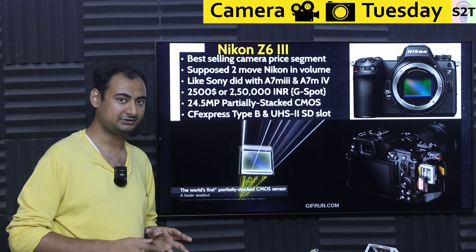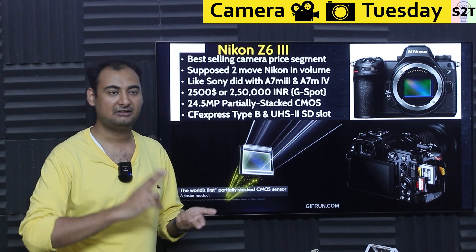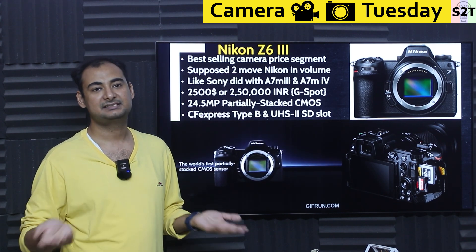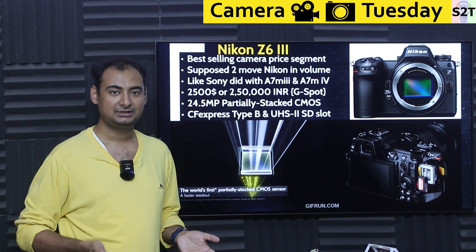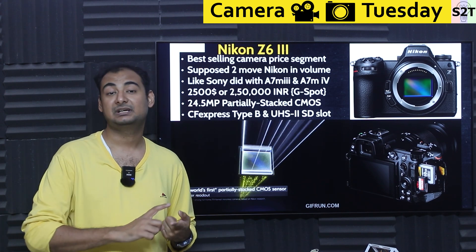For that price, what are they offering? They're clever about it. The camera has a 24-megapixel sensor, but here's the thing — all 24-megapixel full-frame BSI sensors are more or less the same whether it's Nikon, Canon, Sony, or Panasonic. The real question is what you do differently with it.